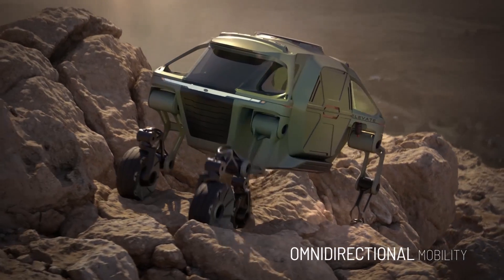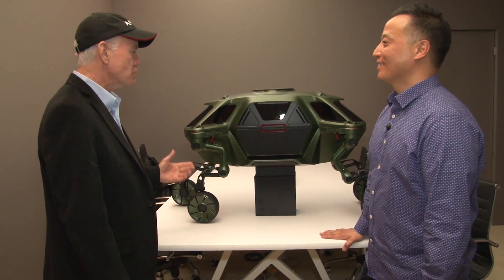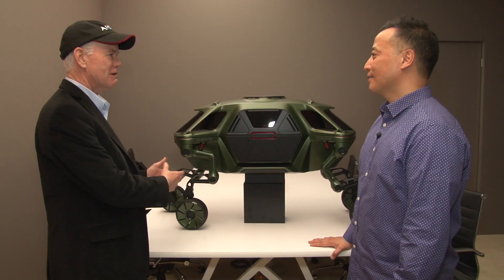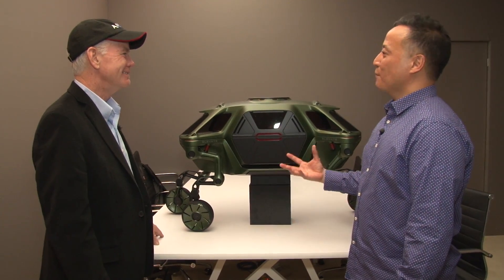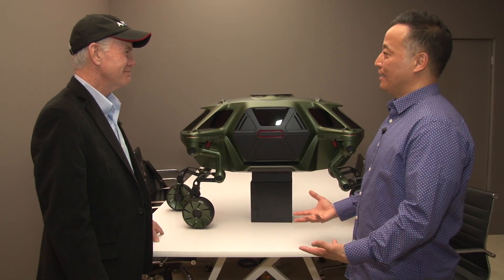We call it the Ultimate Mobility Vehicle — UMV. This almost looks like some of the stuff we've seen from the Mars rovers that NASA put on Mars. Was that part of your inspiration? Not really — certainly we did look at Mars rovers and other rovers and science fiction concepts for inspiration and ideas.